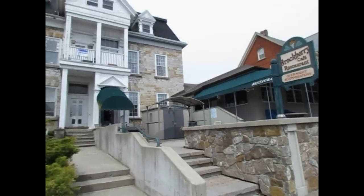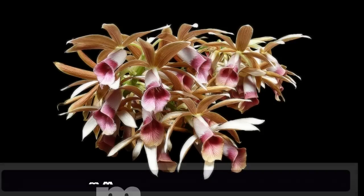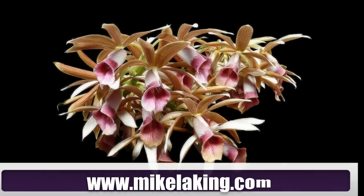Great food, great art. If you'd like to see more of my art, please visit my website at www.mikelaking.com. For individualized consultation, please email me at mike@mikelaking.com or call me at 613-925-3788.